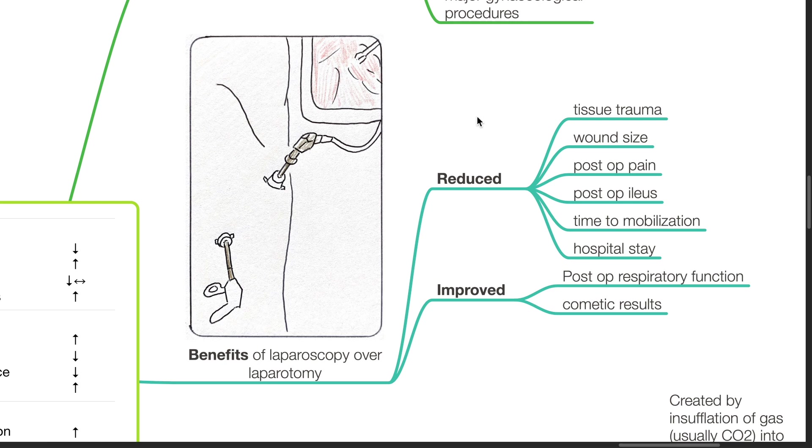Benefits of laparoscopy over laparotomy include reduced tissue trauma, wound size, post-op pain, post-op ileus, time to mobilization, and hospital stay, and improved post-op respiratory function and cosmetic results.